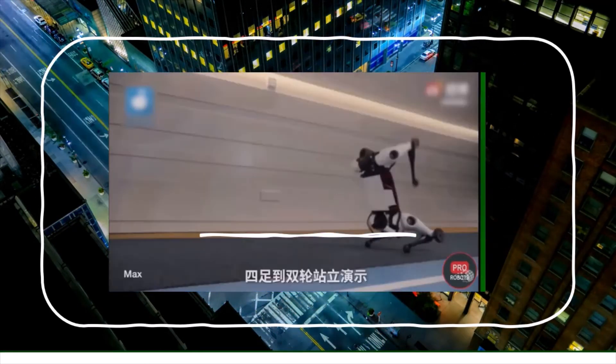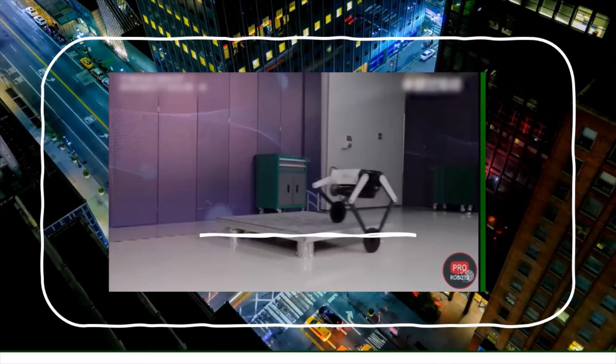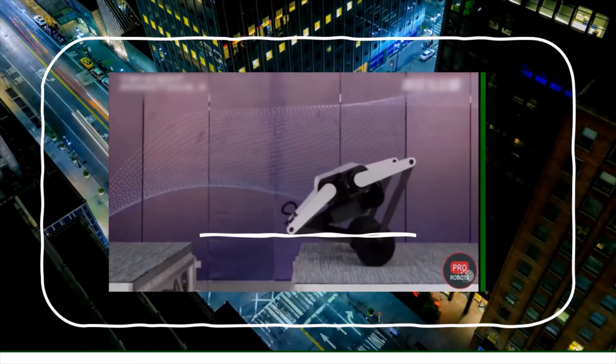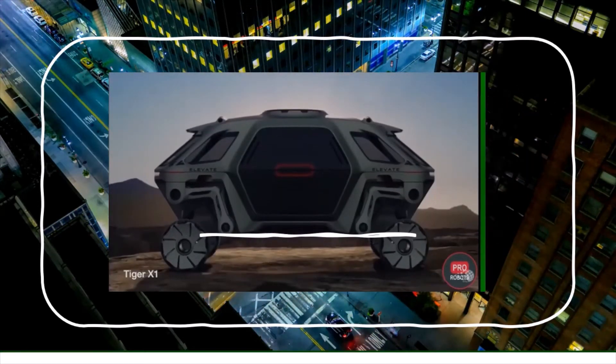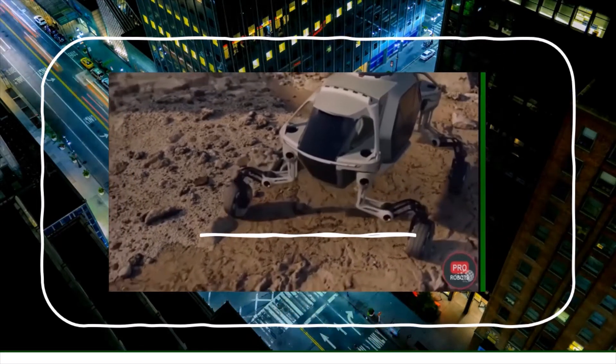This robot dog can switch to rolling on wheels at 15 miles an hour. A cousin from the same company can roll over uneven surfaces, jump onto platforms, and somersault across gaps. Combining legs and wheels has interesting advantages. This courier was designed to reach remote locations — dropped off by drone, it can rise up on legs and step over obstacles.